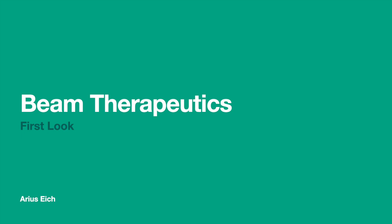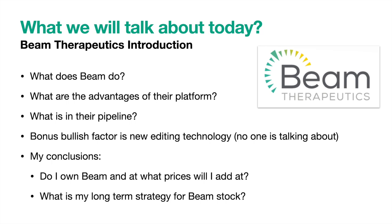Hello everyone, welcome back. My name is Arius and today we'll be talking about Beam Therapeutics. We will talk about what Beam does, what their advantages are to their platform, and we'll talk about their pipeline. I'll give you a look into a new technology that Beam has that may be superior to their current technology as well as other technologies, including CRISPR. Finally, I'll tell you if I own Beam, at what prices I'd be interested in buying in, and what my long-term strategy is with this stock in comparison with other stocks in the genomics sector.